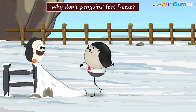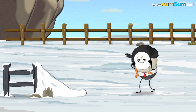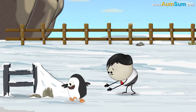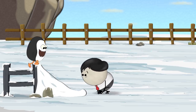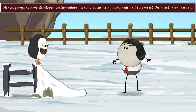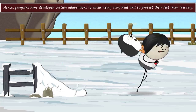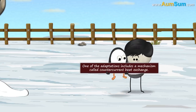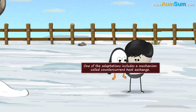Why don't penguins' feet freeze? Because they wear anti-freezing socks? No. Penguins live in very cold climates and walk on ice. Hence, penguins have developed certain adaptations to avoid losing body heat and to protect their feet from freezing. One of these adaptations includes a mechanism called counter current heat exchange.